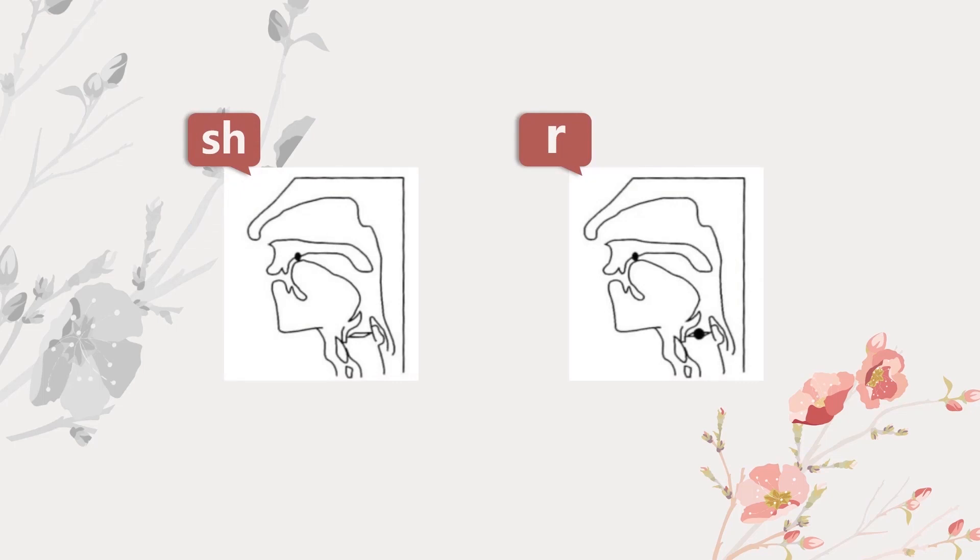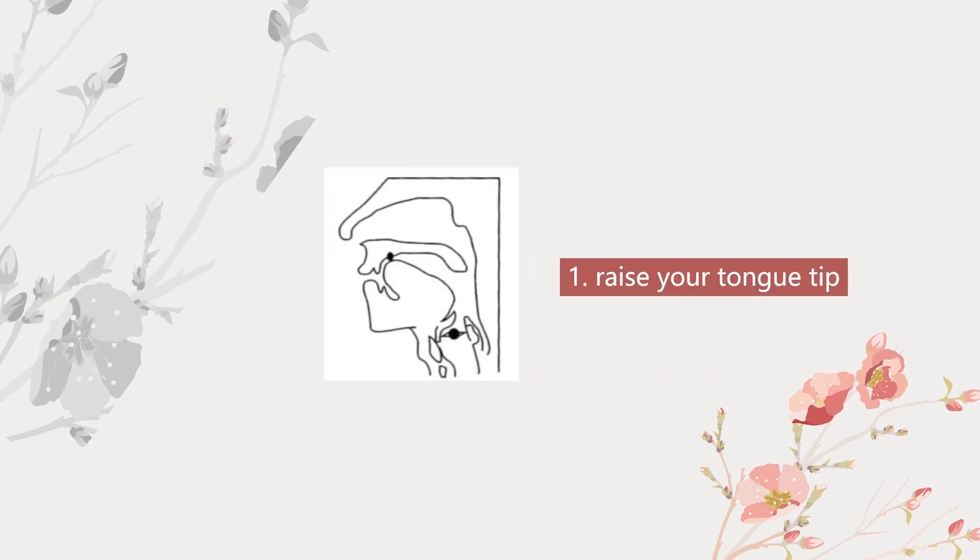This 日 is so difficult for Japanese. Remember, the tip of the tongue cannot touch the upper gum and it should not move. 日, 日, 日. The shape of your mouth is the same as 詩, but raise your tongue and the vocal cords vibrate.